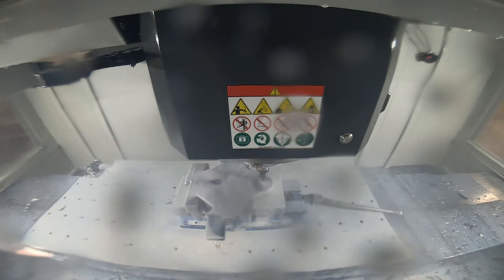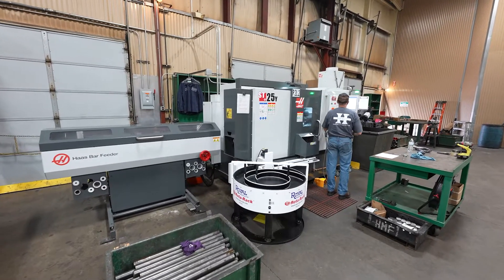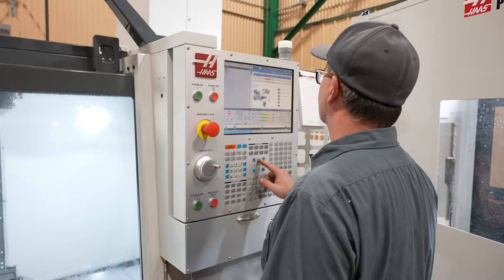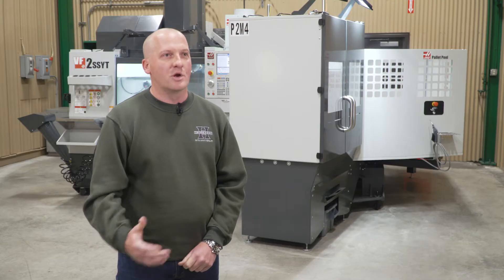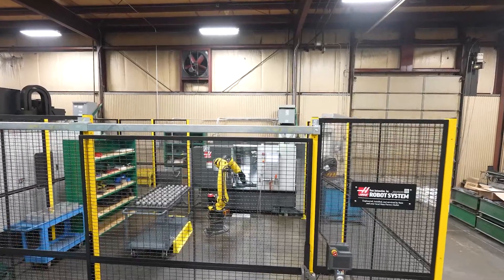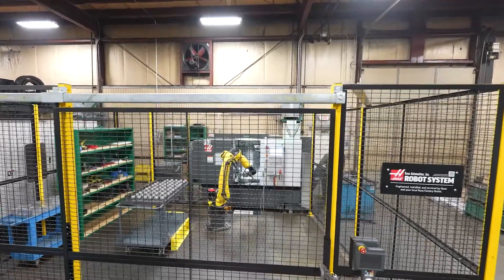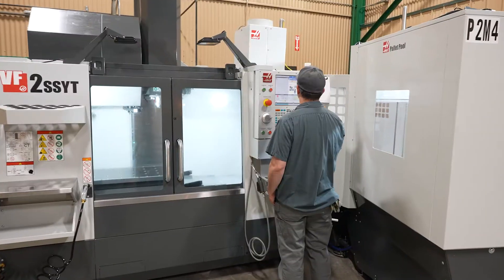Where we are right now, we have to be able to increase production to meet customer needs and we have to do more with less. The labor market is obviously tough, but we also want to create an environment here where we've taken some of the high volume monotonous jobs, automated those, and use our skilled labor in other positions — whether it's in our machining operation or outside of our machine shop.